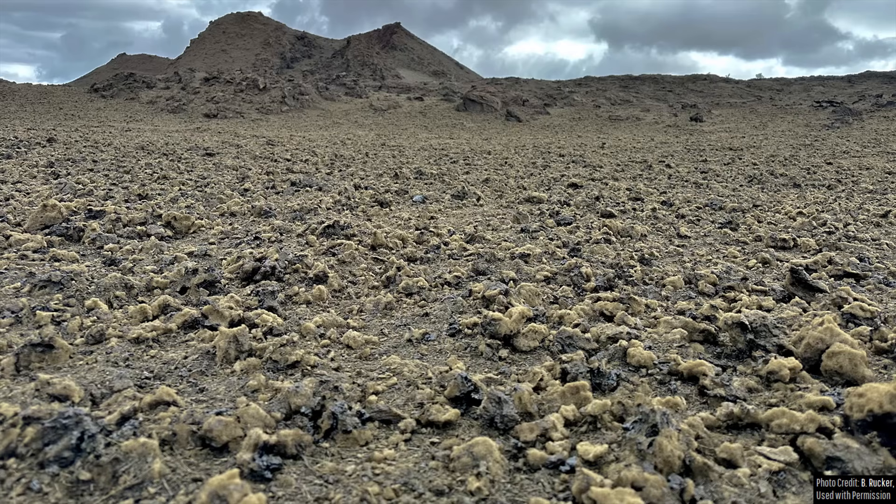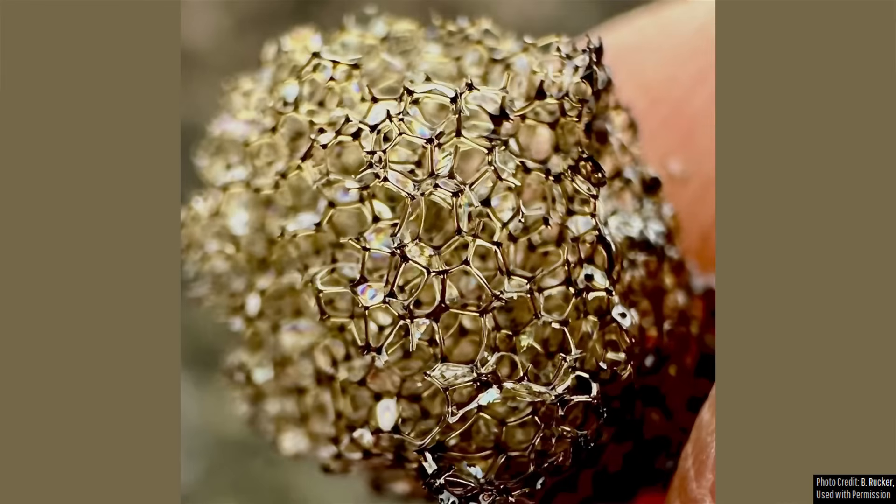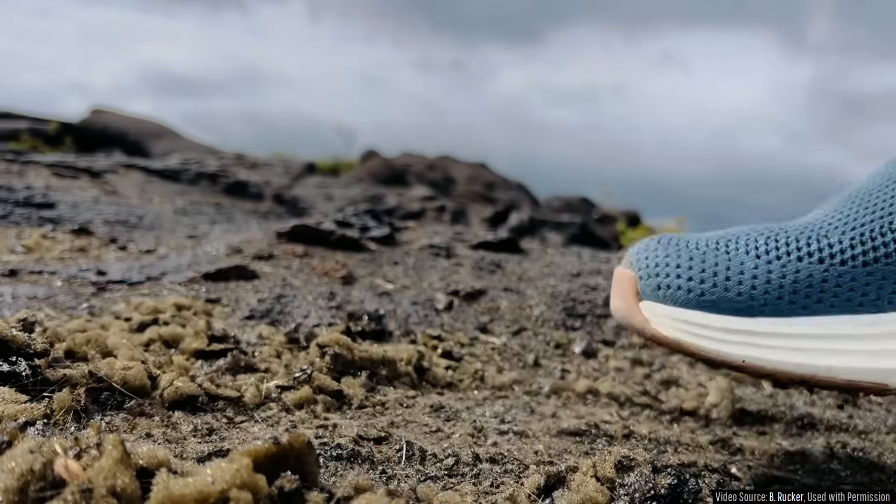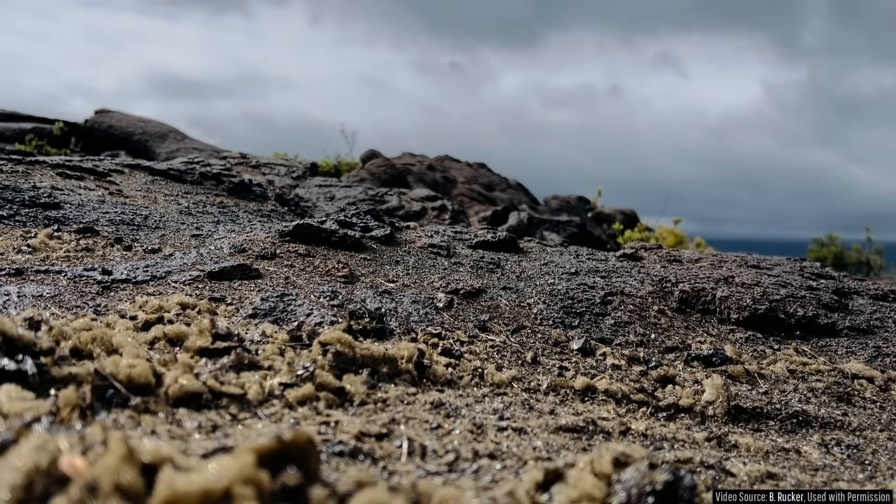It can be easily identified from afar due to its distinctive yellowish color, such as seen here downwind of Kilauea's 2025 eruptive vents. This volcanic rock type has a low density, meaning it's somewhat lightweight, unlike similarly sized volcanic rocks, and is brittle and breaks apart fairly easily if touched or walked upon.